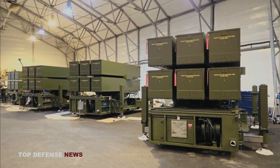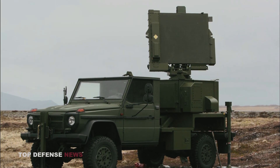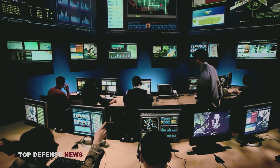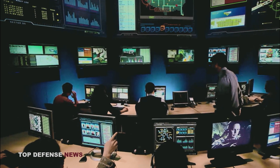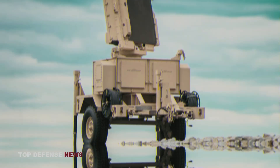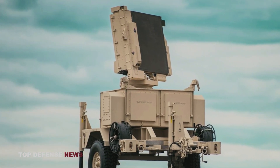The standard NASAMS air defense unit has a modular design that includes a command post called the Fire Distribution Center, an active 3D AN/MPQ-64 F1 Sentinel radar, a passive electro-optical and infrared sensor, and a number of launchers for missile containers with AMRAAM missiles. Typically, foreign NASAMS units are networked into a battery. The Fire Distribution Center is a proven BMC4I battle management, command, control, communications, computers, and intelligence air defense module providing advanced equipment for current and future air defense missions.